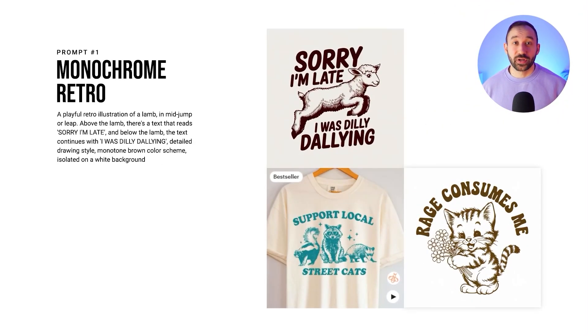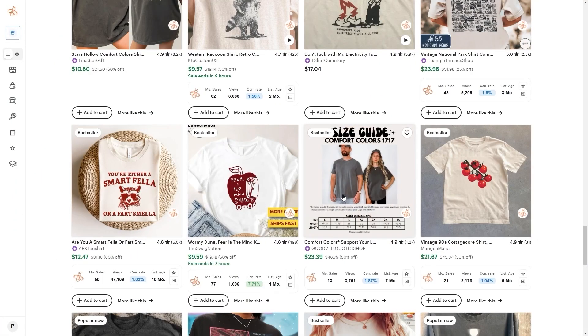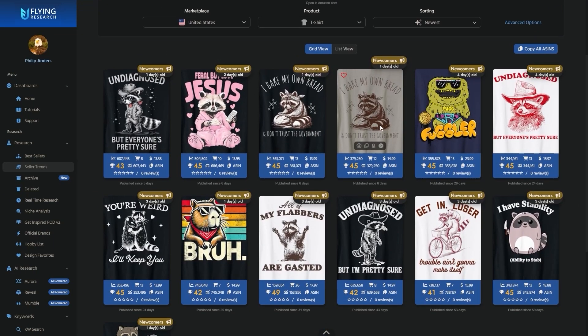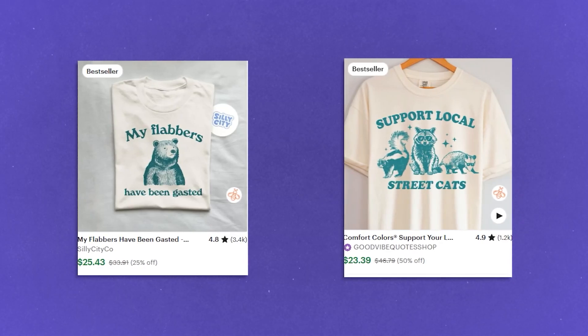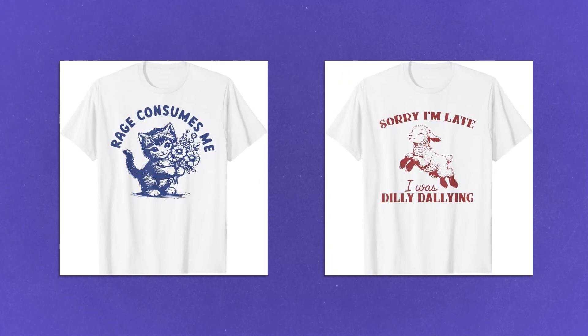The first style that's become extremely popular over the past few months and is in very high demand right now is what I like to call monochrome retro. I've seen these selling a lot on both Etsy and Amazon for a ton of different niches. Typically you see these with animals, but they're not limited to just animal topics. They're usually a single color design so both the graphic and the text have the exact same color, the illustrations have a retro feel, they're fairly simplistic, and there's a playful font with funny phrases and puns typically.